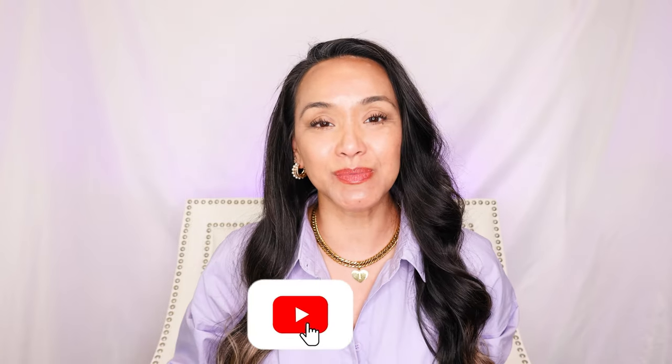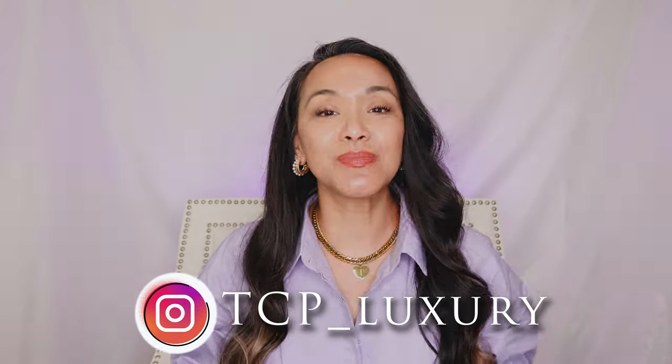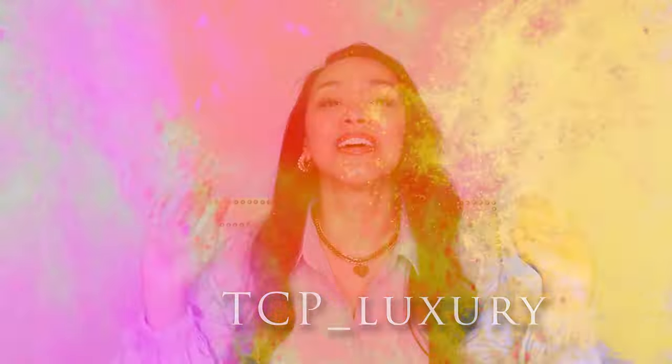What am I doing today? I'll be doing what fits in my bag — my LV Coussin bag, PM size. So if you like these types of videos, please like and subscribe and hit that bell. And if you want to talk fashion stuff, DM me on my Instagram at tcp__luxury. Let's get started.